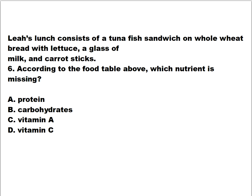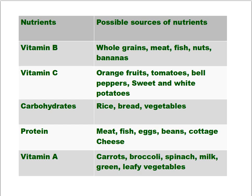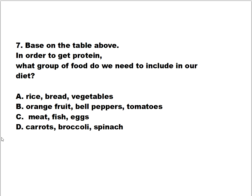Is it A) protein, B) carbohydrates, C) vitamin A, or D) vitamin C? Question number seven, still based on the table: in order to get protein, what group of food do we need to include in our diet? Is it A) rice, bread, vegetables, B) orange fruit, bell peppers, tomatoes, C) meat, fish, eggs, or D) carrots, broccoli, spinach?